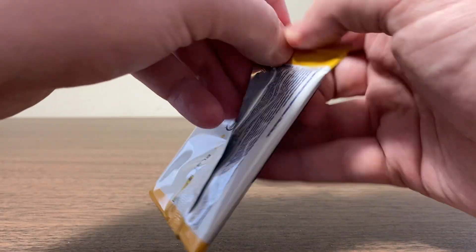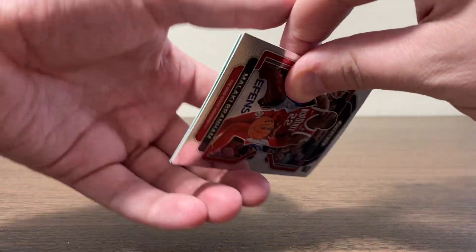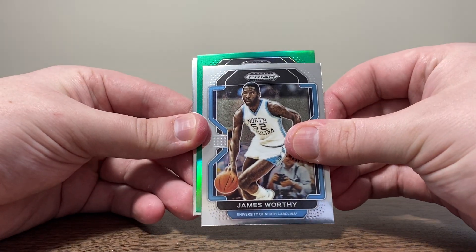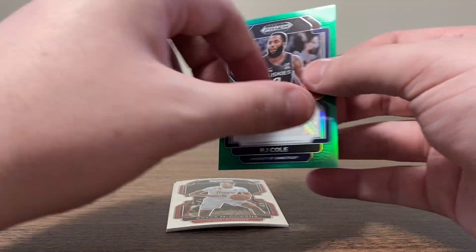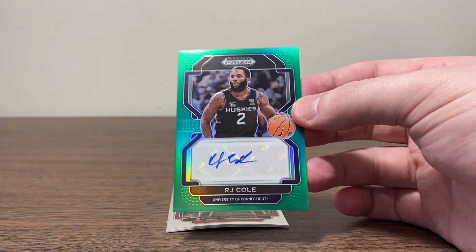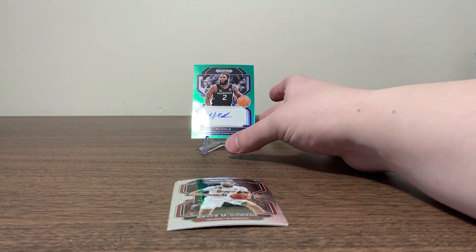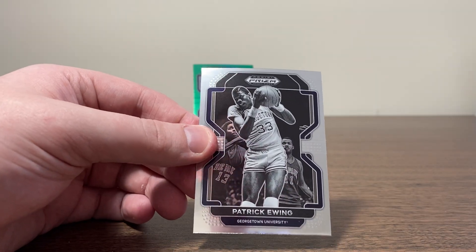We're not doing too shabby right now. We got a silver that wasn't a rookie, but two parallel rookies so far. Looks like we got another green in here — Malachi Branham, James Worthy. Not a rookie, but — it's an auto! RJ Cole. That's pretty sweet. Not numbered, but we will take it. We are on the board! Looks like I picked out the right boxes today. Bryce McGowans and Patrick Ewing.